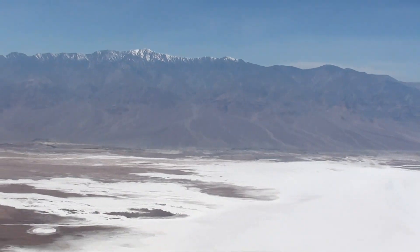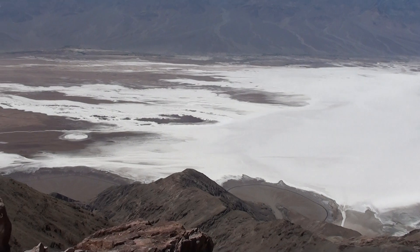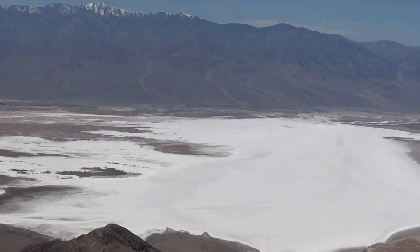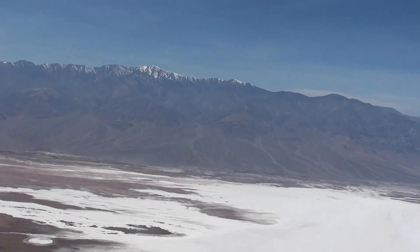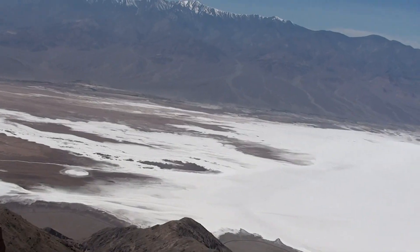So you can go from 282 feet below sea level to 11,000 feet — I don't know the exact figure, but I'm going to declare it seven miles. That would be quite a challenge.